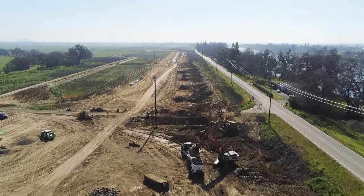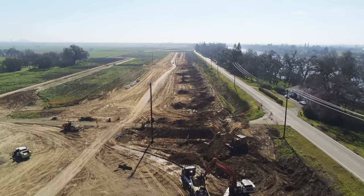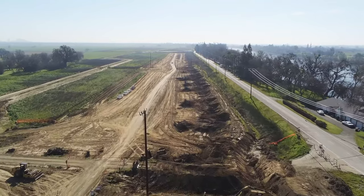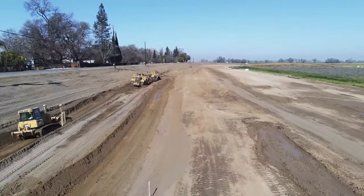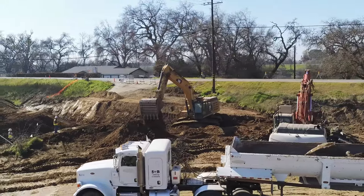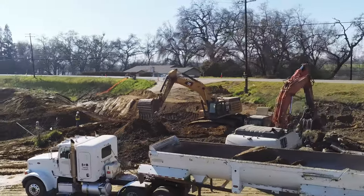One section we're currently working on is a 9.5-mile stretch along the Garden Highway, known as Reach V. We are widening sections of the existing levees and building seepage berms to improve the capability of our levees to mitigate major flood events.